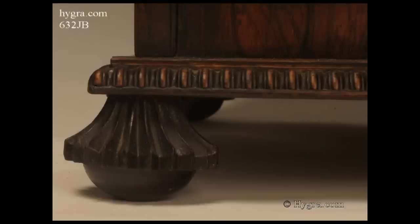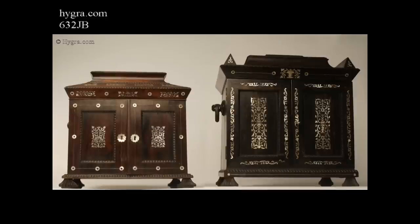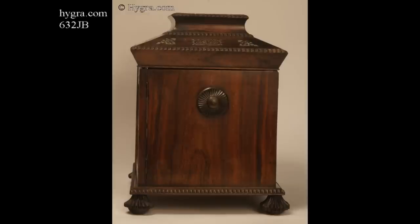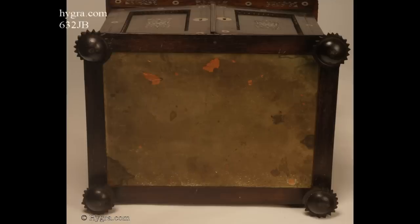The turned and carved feet are similar to a slightly later table cabinet in Coromandel. The architectural shape is emphasised by the turned gadrooning and the cavetto moulding. Both are complex and time-consuming to do.